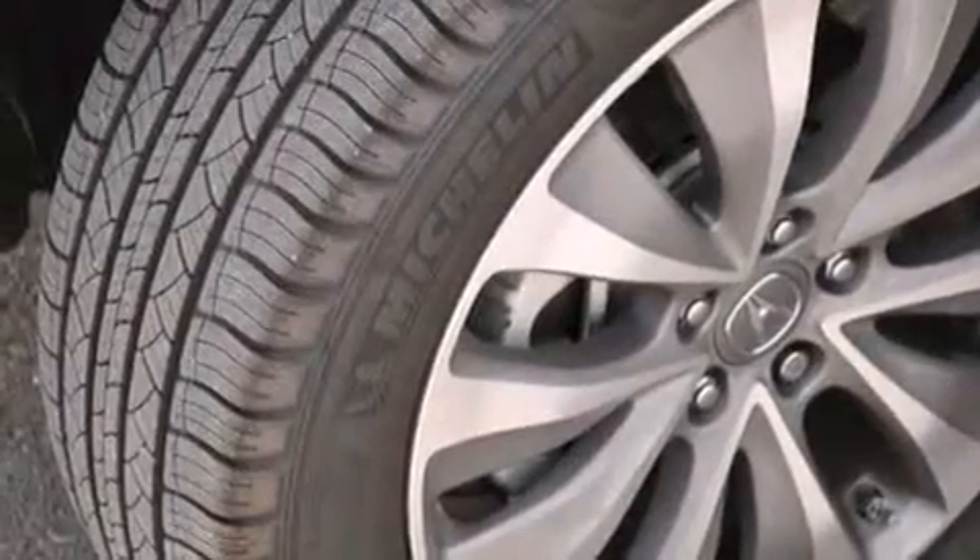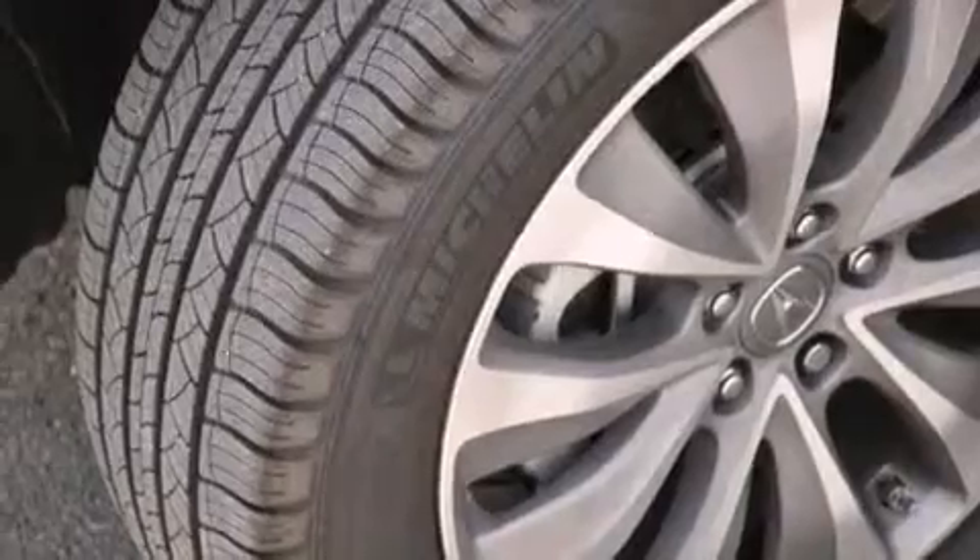An active suspension system, traction control and stability control systems, aluminum wheels, and a tire pressure monitoring system.